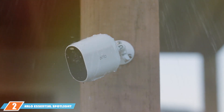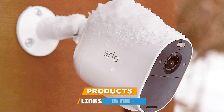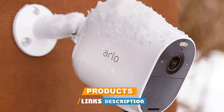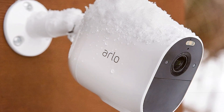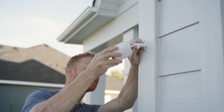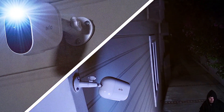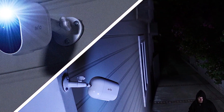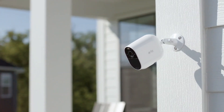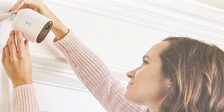Moving on to number two: the Arlo Essential Spotlight camera, a pinnacle of wireless security technology delivering uncompromising quality. This camera ensures your property is under a vigilant watch 24/7. Its 1080p HD resolution captures sharp and detailed footage, while the integrated spotlight adds an extra layer of deterrence. Arlo's advanced AI technology distinguishes between people, animals, and packages, reducing false alarms. The wireless design makes installation seamless and the rechargeable battery ensures continuous operation.